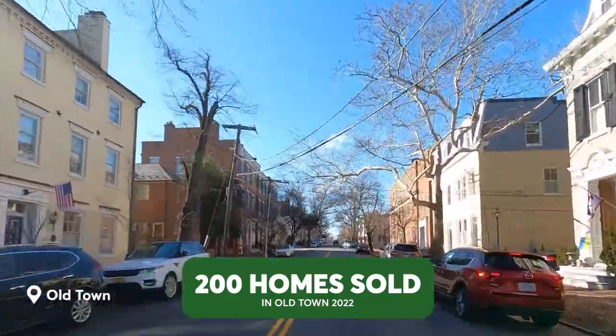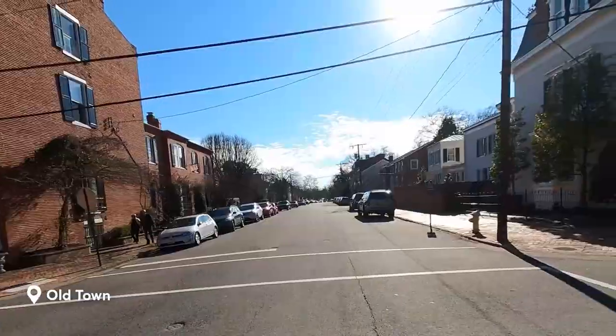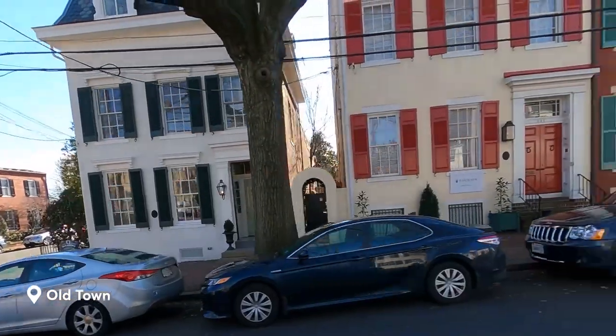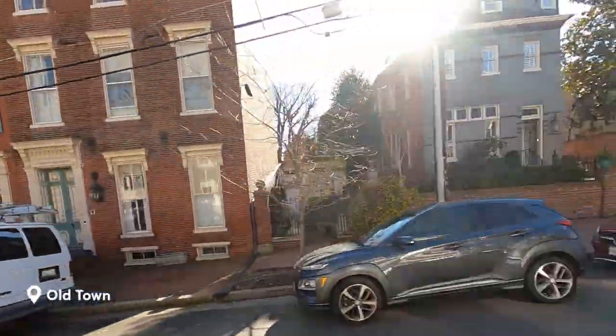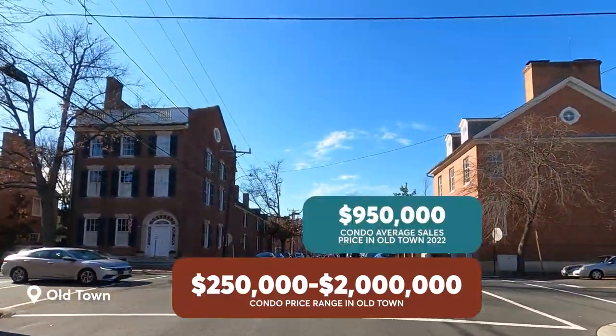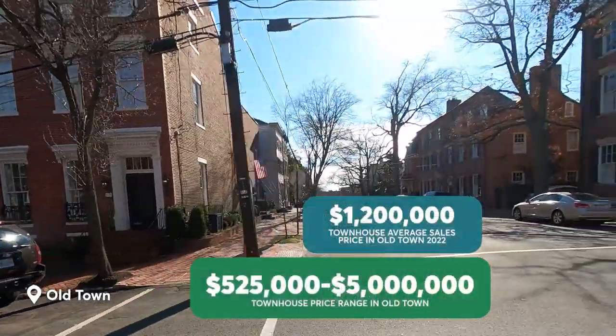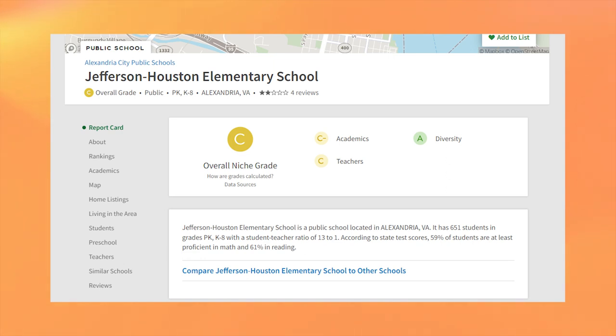There were more than 200 sales in Old Town last year, not including new construction. Be sure to check out our video on The Muse for a sneak peek into one of the newer developments in the area. While there are some single-family homes in Old Town, most of the sales were a combination of townhouses, duets, and condos. Condo sales ranged from $250,000 to over $2 million, with an average sale being slightly under $1 million, while townhouses ranged from the low $500s to $5 million, with an average of $1.2 million. Much of the area is zoned for Jefferson Houston, which is Alexandria's first school that services students from Pre-K all the way to 8th grade, and it has an overall C rating on Niche.com.